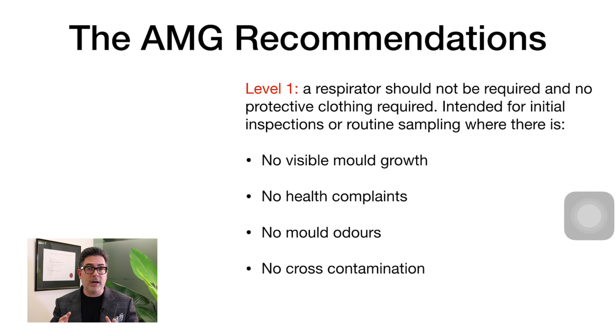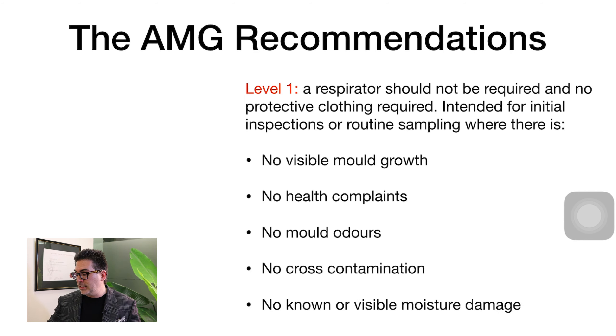A Level 1 scenario could be a home or commercial office that had a water damage event, was remediated, and where owner-occupants are keen to get back in. You need to consider the potential for cross-contamination and the potential for a failed post-remediation verification — the building interior might look okay but might not be quite yet. Level 1 applies when there is no known or visible moisture damage, but consider moving up to a higher level if there's any doubt.